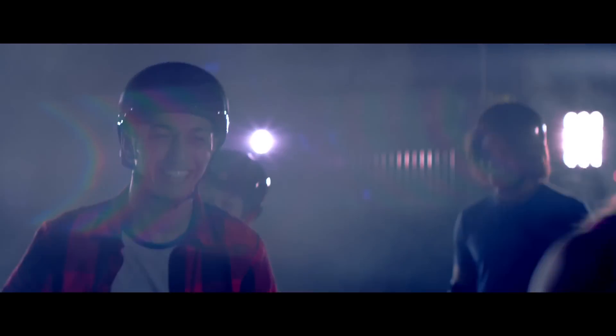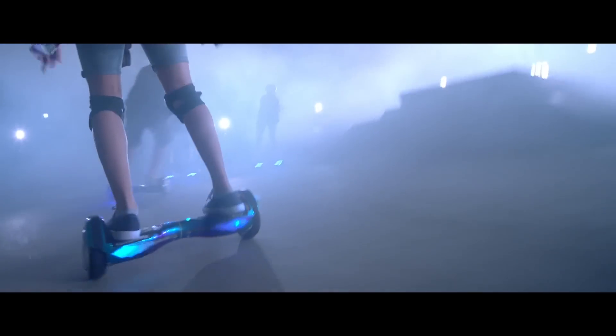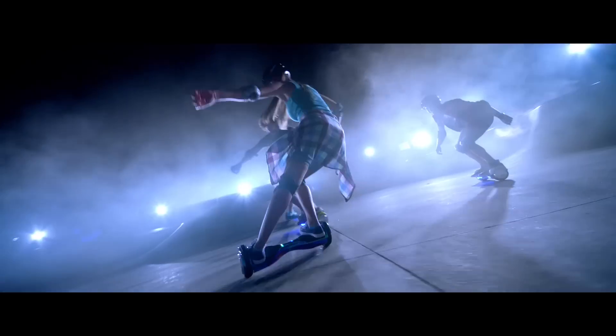Roll into the future with Hover Tracks tech that lets you cruise forward, backward, and spin on a dime. The authentic Razer Hover Tracks lets you push the envelope of how you rock and roll your style.